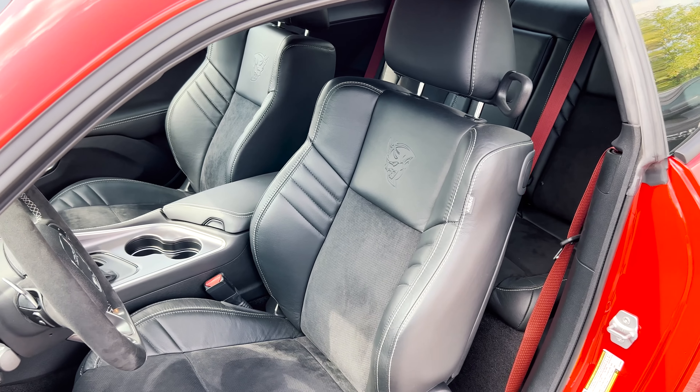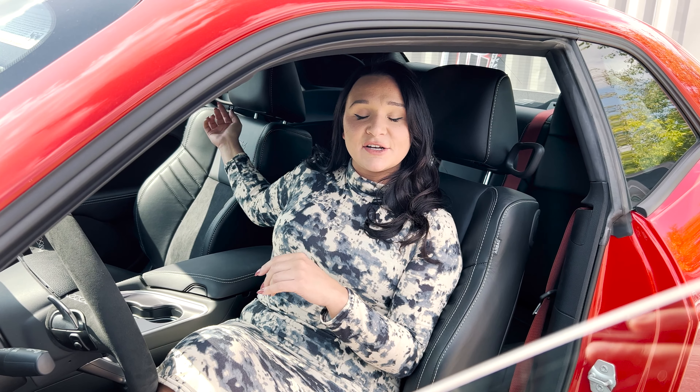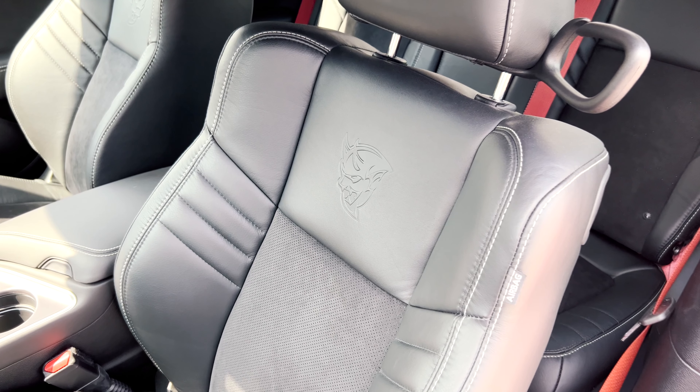The Demon features an air grabber hood — a taller, wider hood scoop up front that serves as a better air intake system, measuring 45.2 square inches. The technology underneath is the Air Grabber system, which channels air through the underside of the Demon's aluminum hood to a larger air box that doesn't draw any air from the hot engine bay.